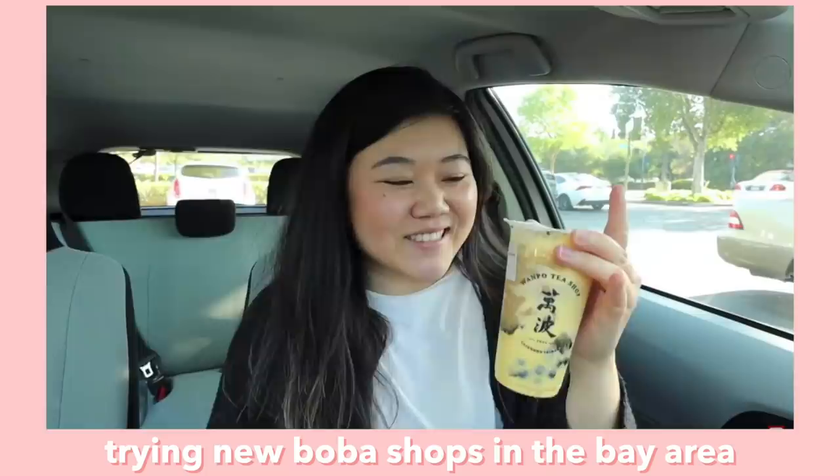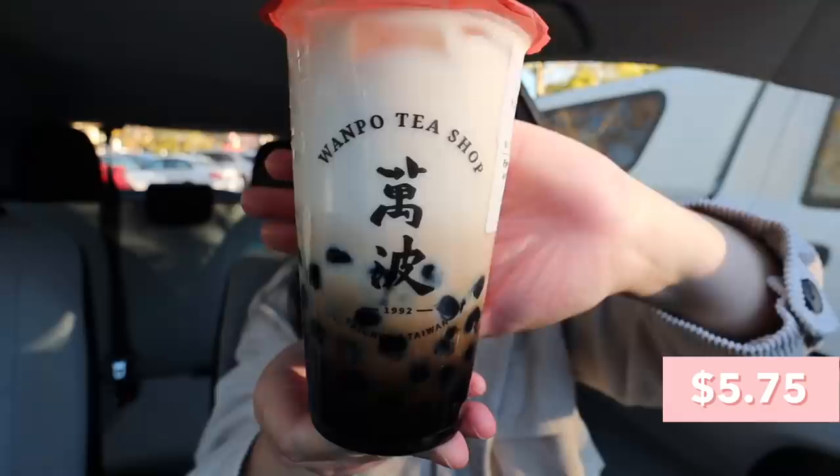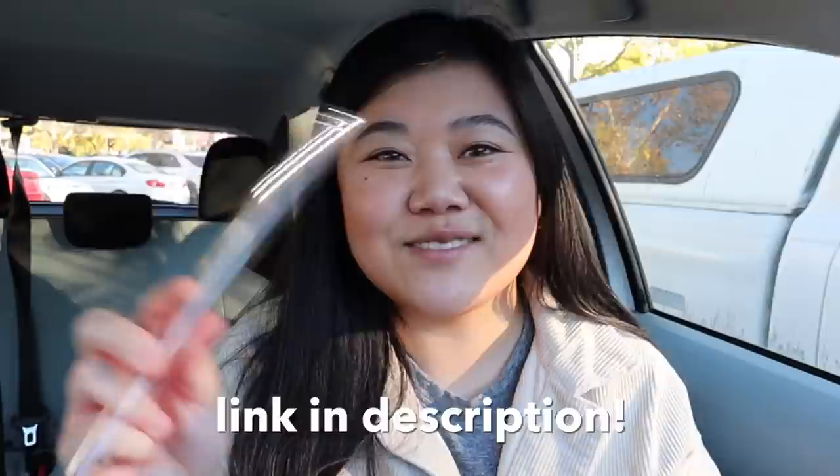We just stopped by the first stop which was Wanpo Tea Shop in the Stanford Shopping Center. You guys might remember I came here in my trying new boba shops in the bay area video a few months ago and I wanted to get this drink but they were all sold out. So I thought this video would be the perfect time to finally try their brown sugar boba milk, which is what they're known for. Of course we got to use our Feed Mimit glass boba straw — a great stocking stuffer for the holidays or a gift for any boba lover. Link will be in the description.